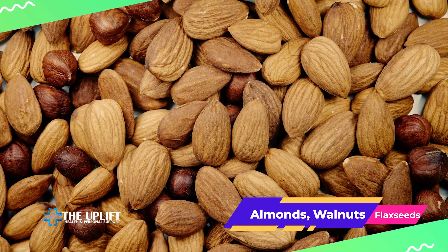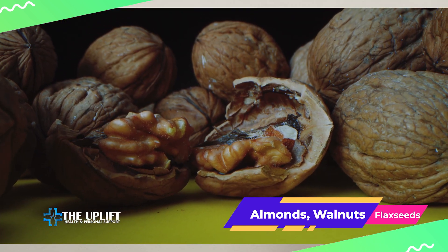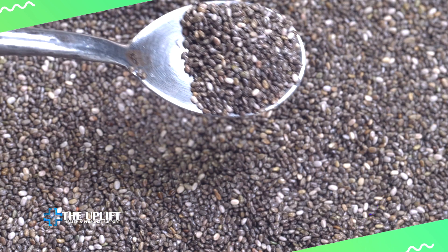Crack open a handful of nuts and seeds. Almonds, walnuts, chia seeds, and flax seeds are not only delicious, but also high in healthy fats that contribute to lower cholesterol.